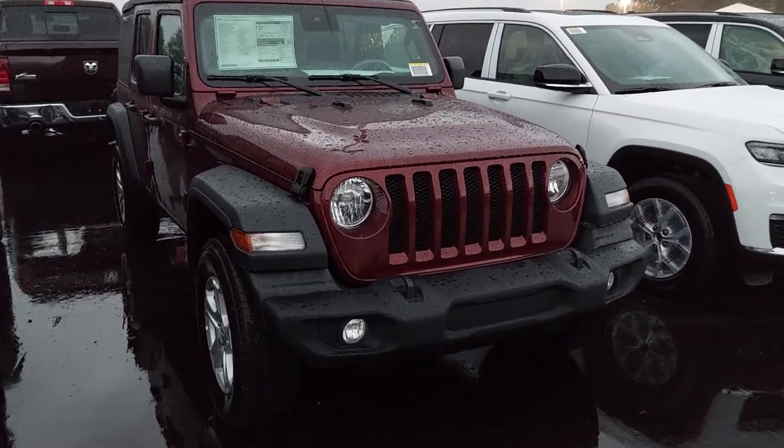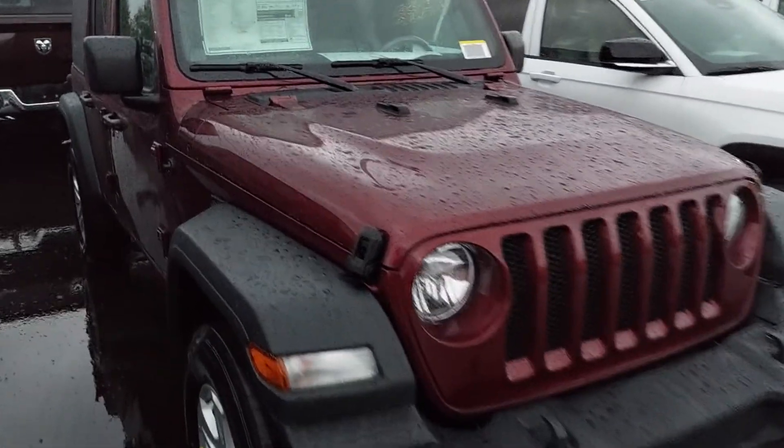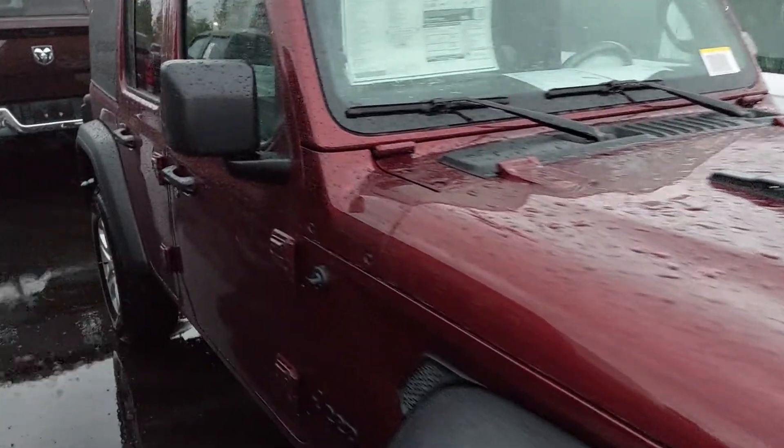Samantha, this is the 2021 Jeep Wrangler Unlimited. It's got all kinds of things on it — $44,000 MSRP, including advanced safety, and it's the four-door model. It is the soft top.